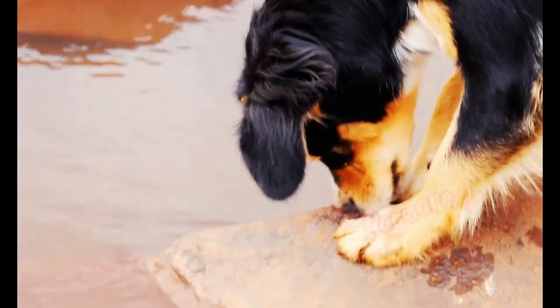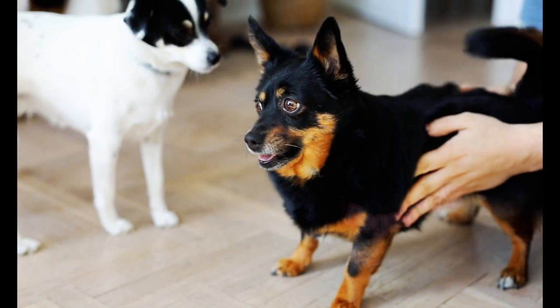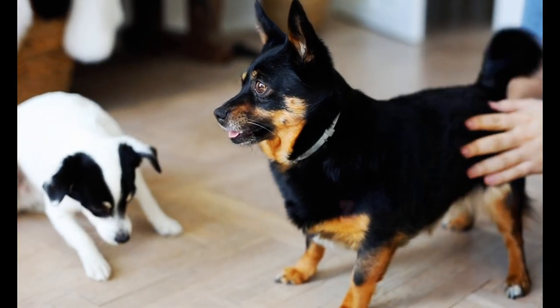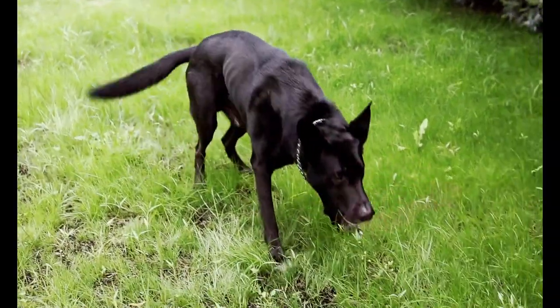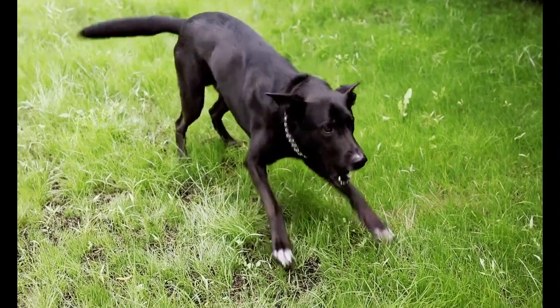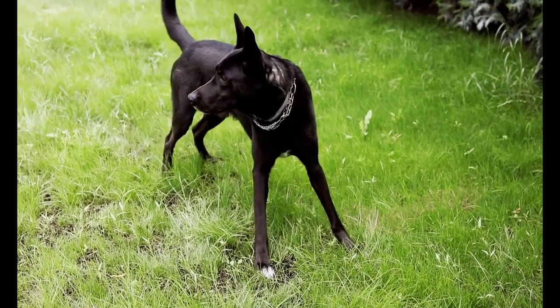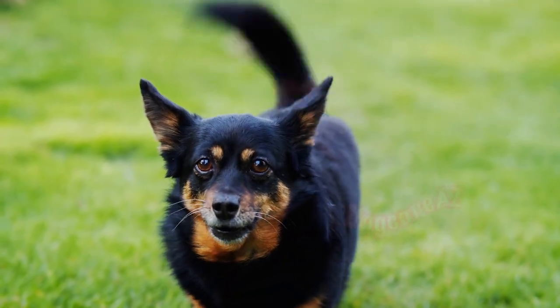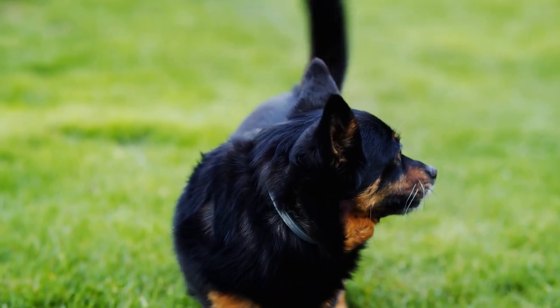Positive reinforcement training is a powerful tool to address excessive barking. Reward your dog with treats, praise, or playtime when they remain calm in situations that would typically trigger barking. This helps to reinforce desired behavior and redirect their focus. Remember, consistency and patience are key. With time and practice, your dog will learn that quiet behavior leads to rewards.